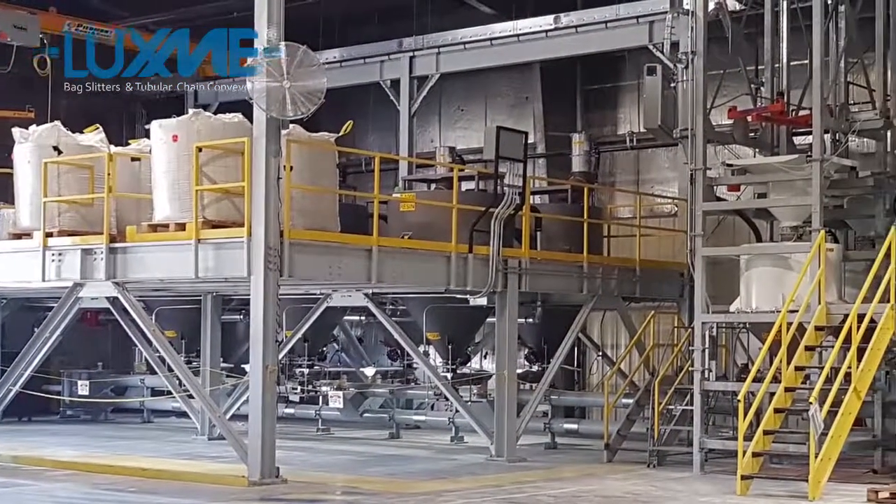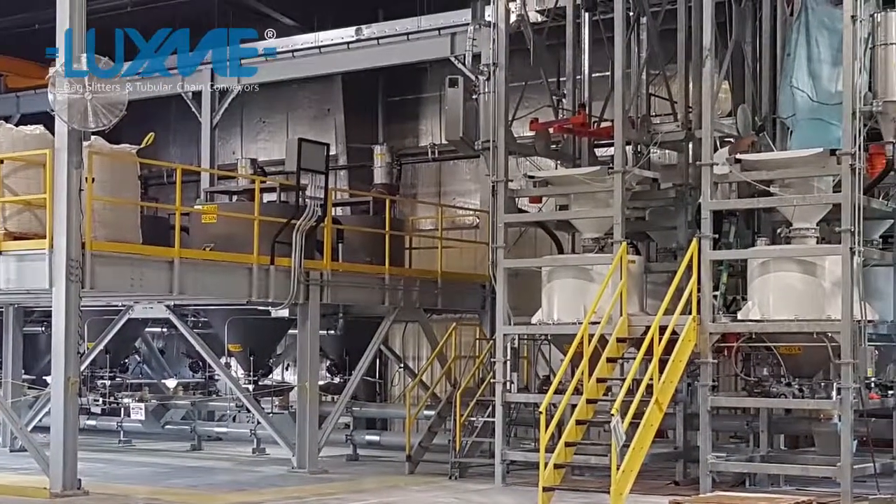The types of systems we supply include bulk bag unloading, which is a popular system that is used for tubes of chain conveying, and truck unloading.